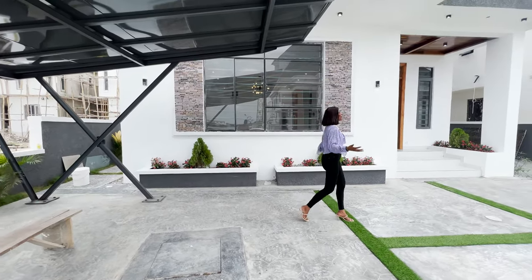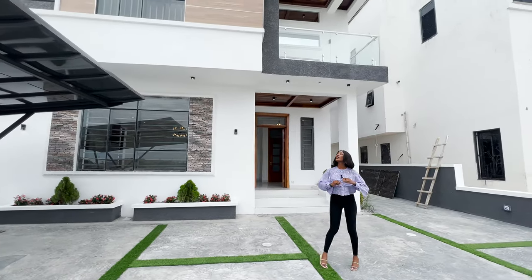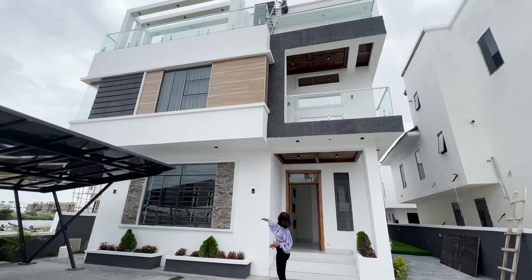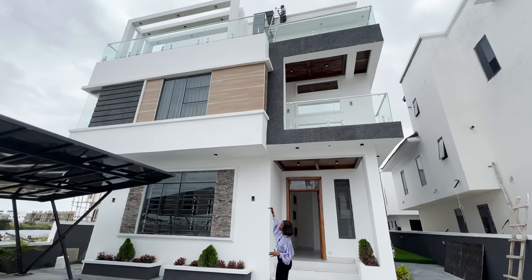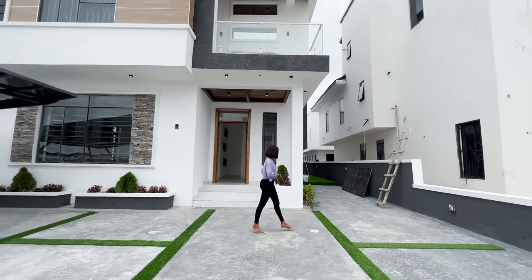Now let's talk about the facade of this property. I absolutely love it because it's so beautiful. Just look at this brick detail on the first floor and then the wooden details on the second floor — it is absolutely, absolutely gorgeous.